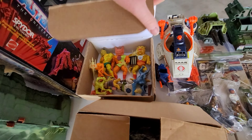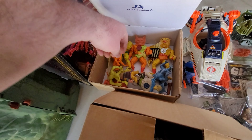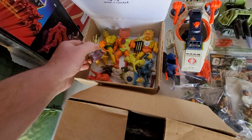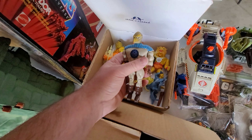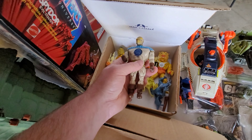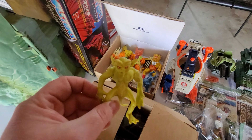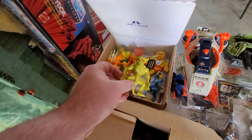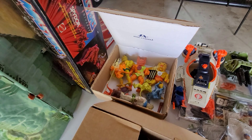Got some Black Star. You don't have any of the heroes - it's funny, like, all the ones you have are the bad guys. But you got this guy right here. There we go. The Imperial - what's his name? I forget his name. This is one of those lines I never really got into, never played with as a kid. So you got Black Star - Walmart and Kmart cheap stuff.